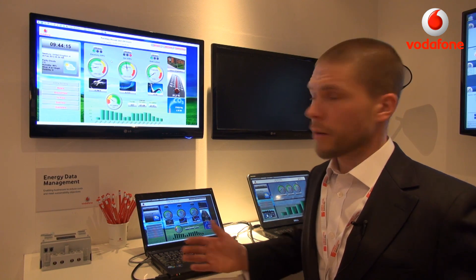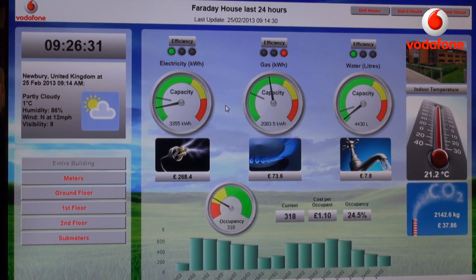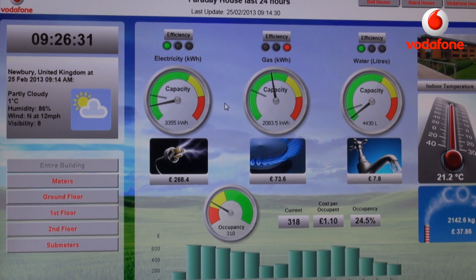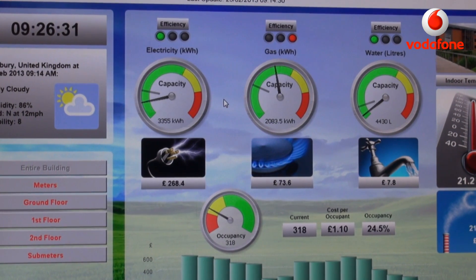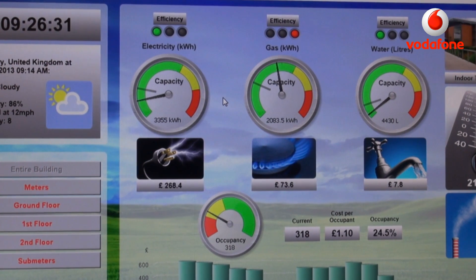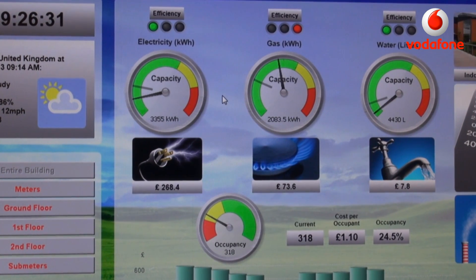Here on the screen you can see live data from our Newbury headquarters in the UK. What we see here is energy consumption data including electricity, gas and water, updated every 15 minutes — so we're really getting a real-time view on how energy is being consumed. We're also seeing whether the energy efficiency is very good, mediocre or even poor, and we can react to that in more or less real time.